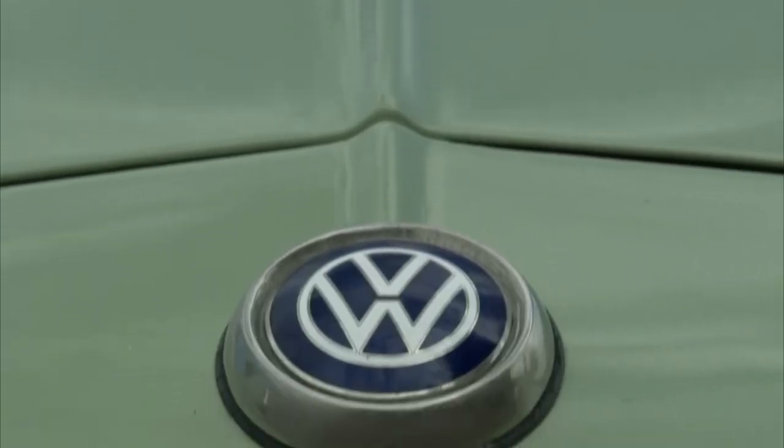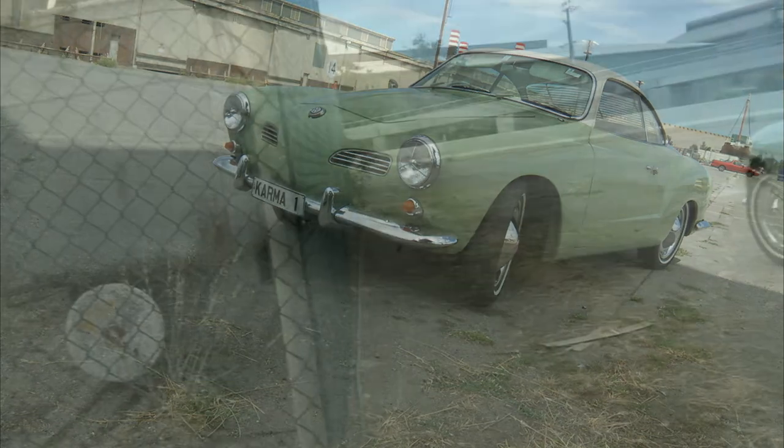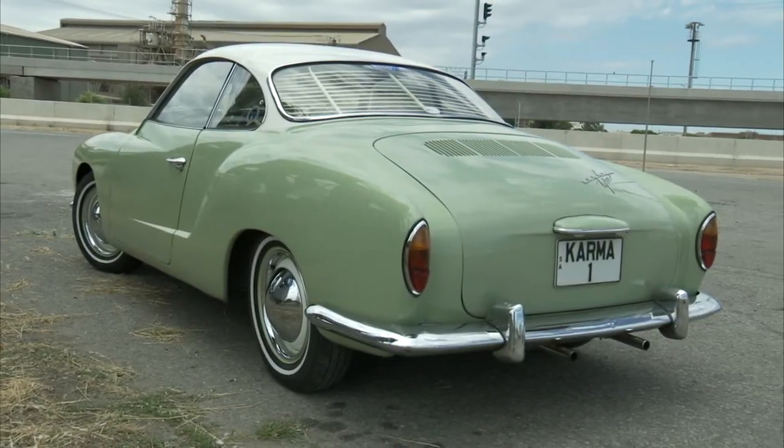When you look at this car, does its purity of line and perfection of proportion take your breath away? That's what was written about this little coupé when it was shown at the 1957 Frankfurt Motor Show. And what car is it? The Volkswagen Karmann Ghia.